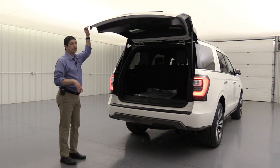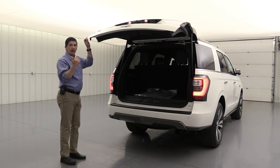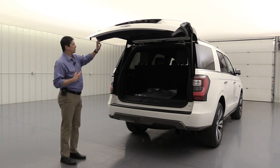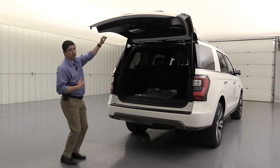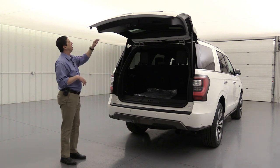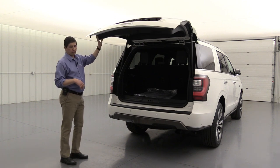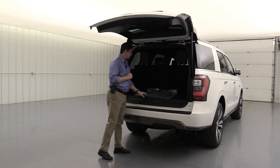The lift gate actually lets you adjust where it stops as it goes up. So if you're shorter and the lift gate goes all the way up and you can't reach the close button, you can press and hold that button to set it at the height you want. A lot of people and even salespeople don't know about that feature.